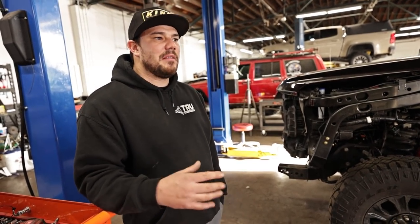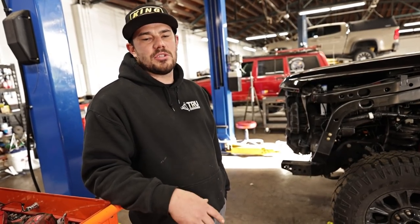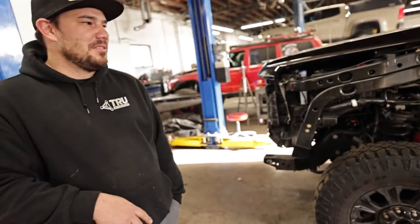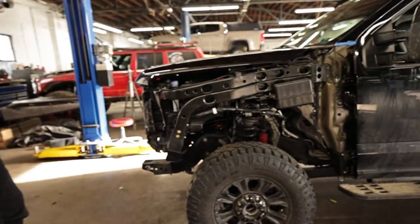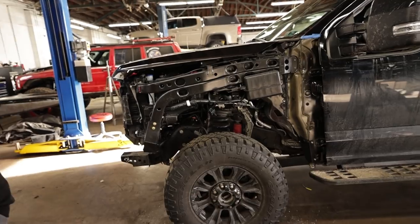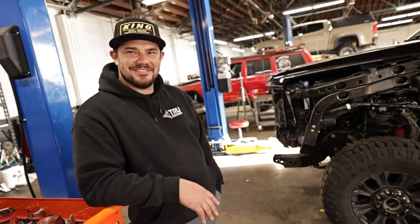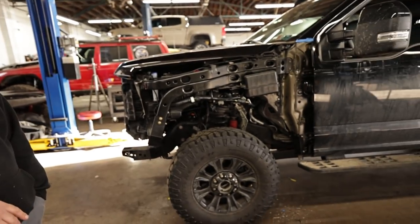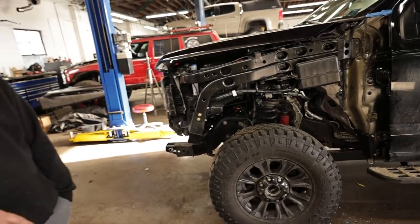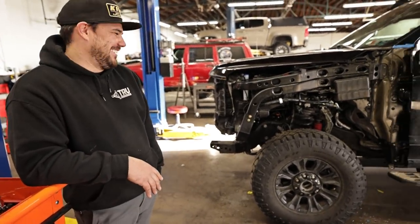They really try to keep everything in-house. Their biggest difference, in Austin's opinion, is just honest quality. So these fenders — I kind of teed Austin up before bringing the truck in and he was like, oh yeah, no problem. And it is no problem, but it's a lot. There's a lot of cutting and a lot of drilling and a lot of stuff that goes into just putting on quote-unquote fenders, really.